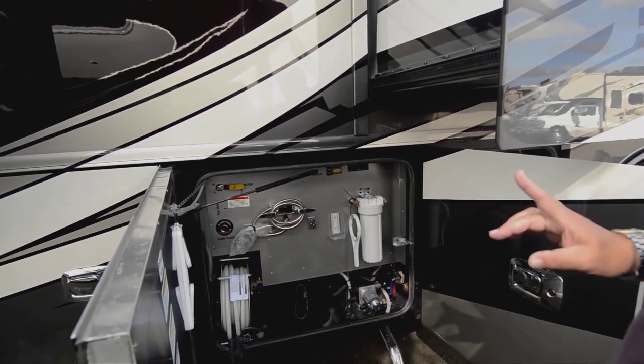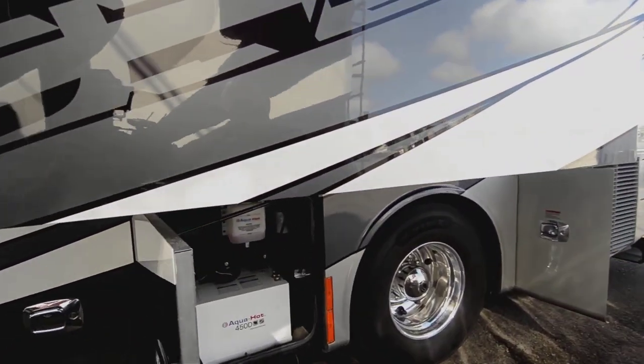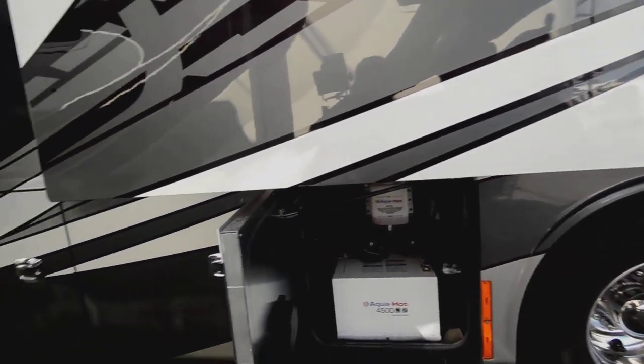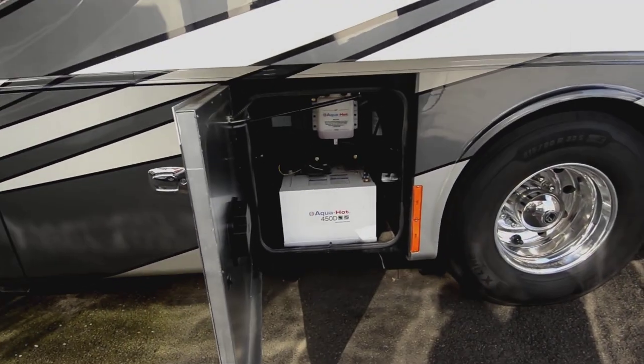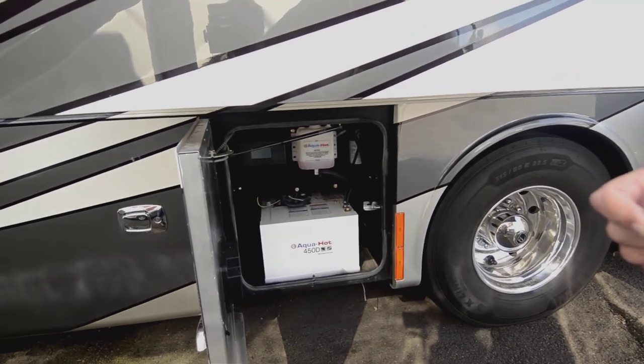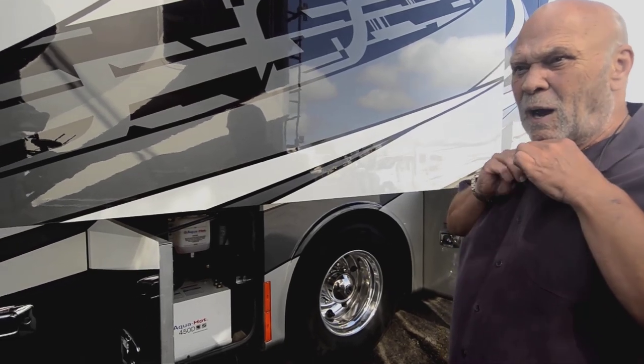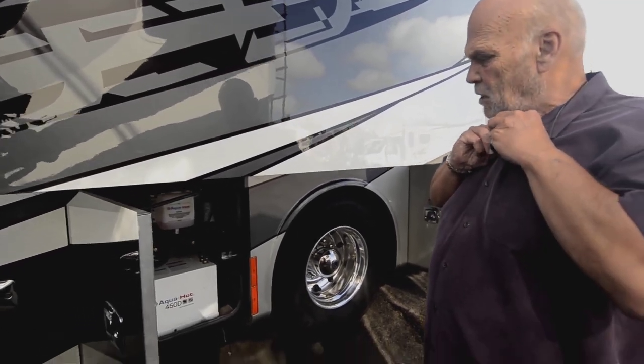We do have a mechanic spend about four hours with you teaching you everything, so don't worry about what you don't understand — when you leave here, you'll know a lot. They come with a chip or whatever they call it nowadays, so you can learn how to operate the unit very easily.